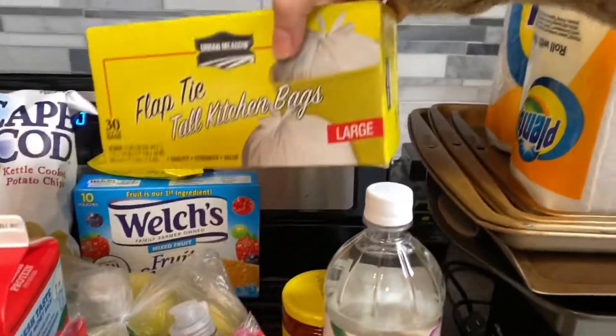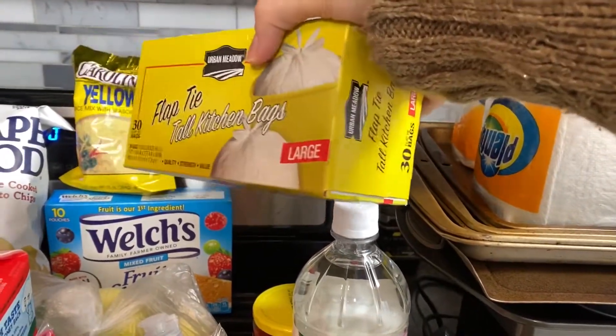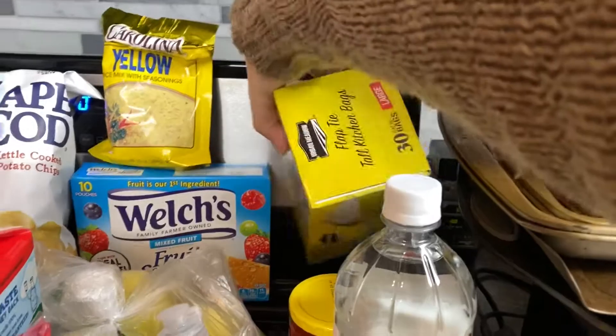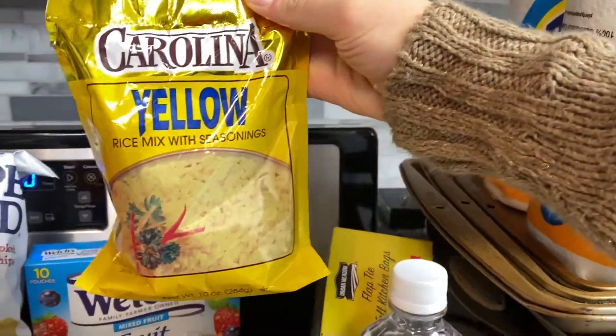We have some just basic tall white large garbage bags. Some Carolina yellow rice.